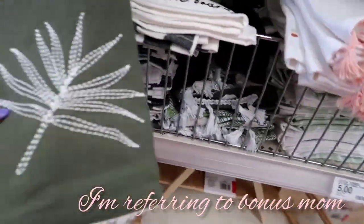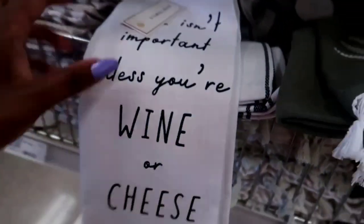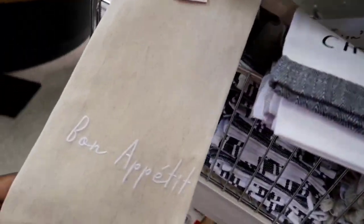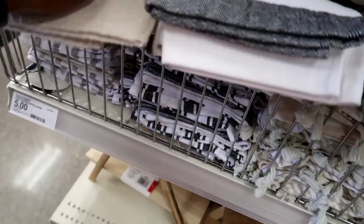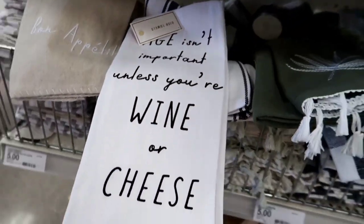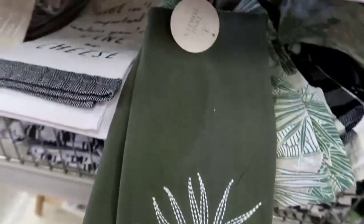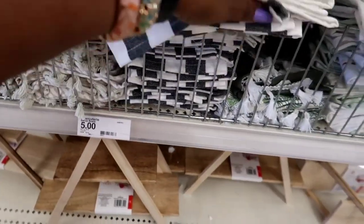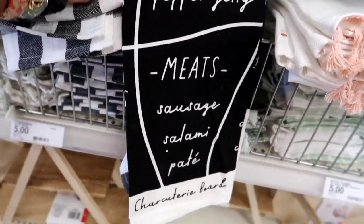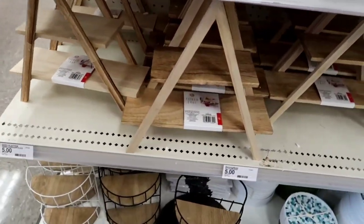That olive color was so pretty to me — I've always loved olive. There was also a 'Bon Appétit' towel that reminded me of Julia Child. 'Everything gets better with age — unless you're wine or cheese.' I kept coming back to those olive towels trying to see the black and white one too. They're pretty cute, though a little pricey for the Dollar Spot — I think those should be like three dollars.